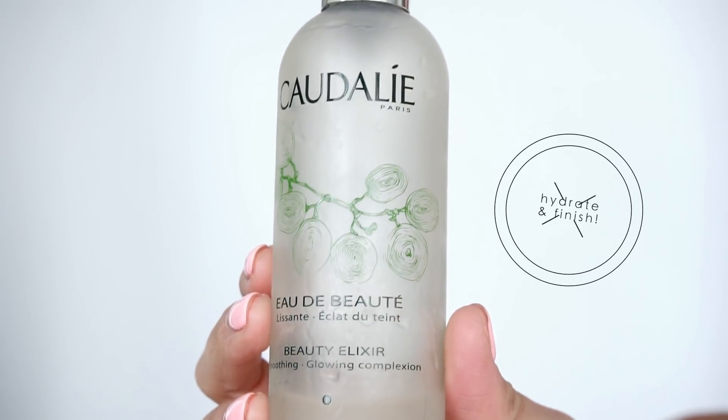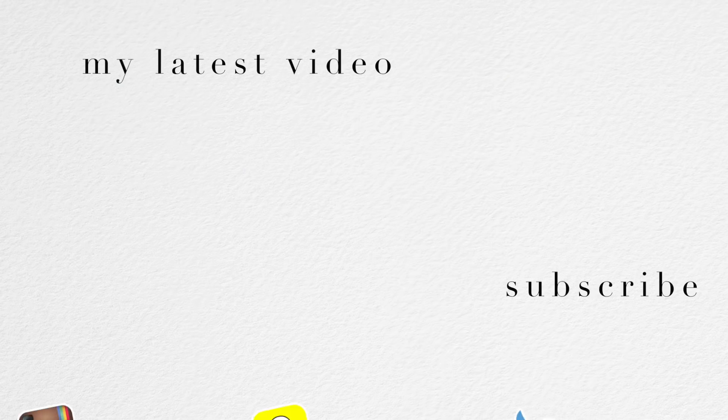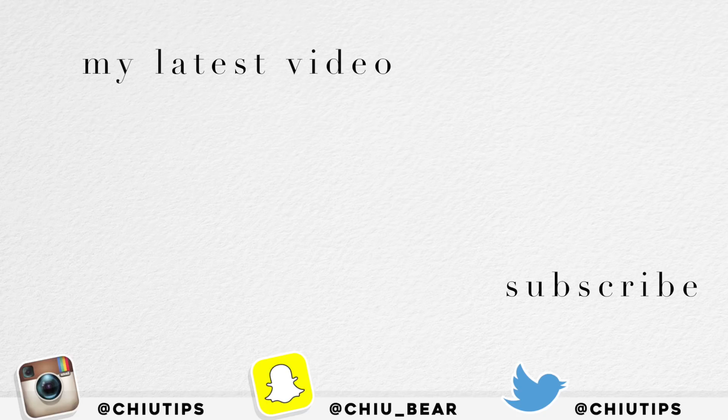Then to seal it all in, a spray or two of my favorite Caudalie Beauty Elixir — I'm in love with this stuff. And this is my go-to easy, quick, everyday makeup look. I hope you guys enjoyed it, and if you did, be sure to hit the subscribe button and give this video a thumbs up so I know to make more. I love you guys and I'll see you all really soon in my next video — bye for now!